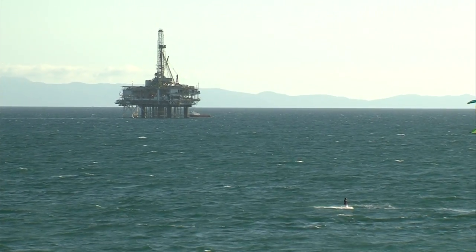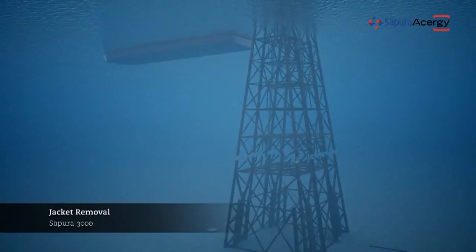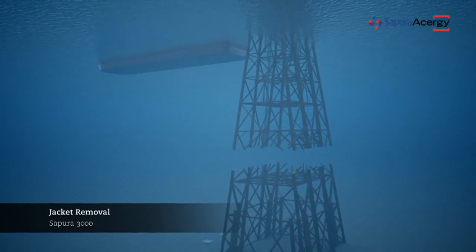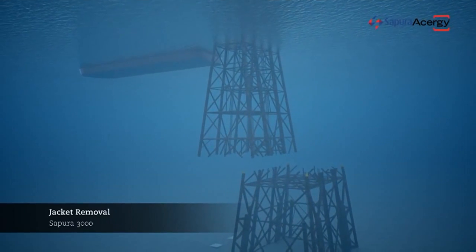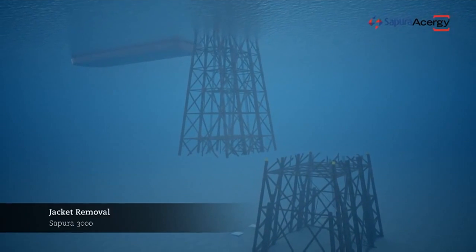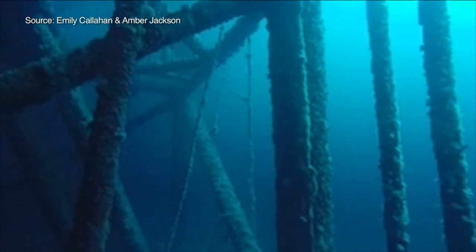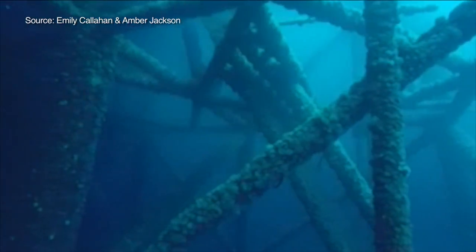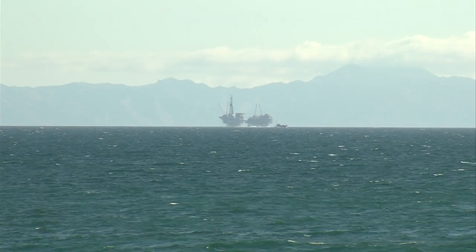The second option is typically known as a rigs-to-reef program. Essentially what they do is they take off the upper portion of the rig, they remove it, and transplant it somewhere else in the ocean — either right next to the rig, or they might tow it somewhere. The idea is to chop off the platforms but leave underwater scaffolding in place to conserve all the fish and invertebrates gathered there, transforming these oil drilling machines into long-term artificial reefs.